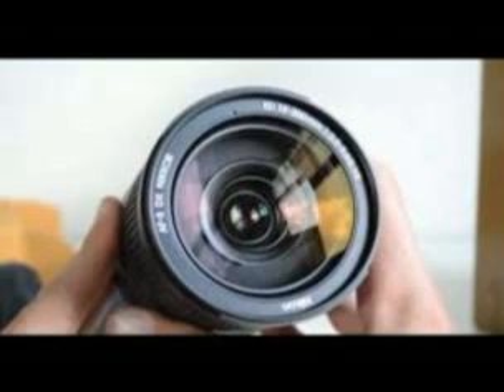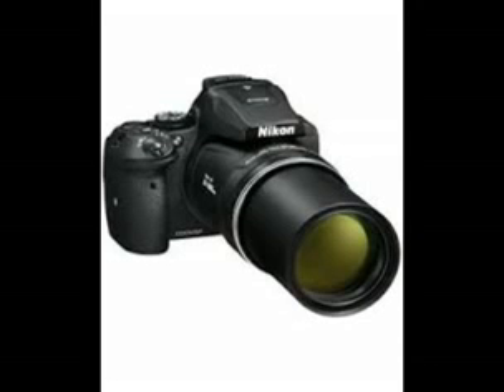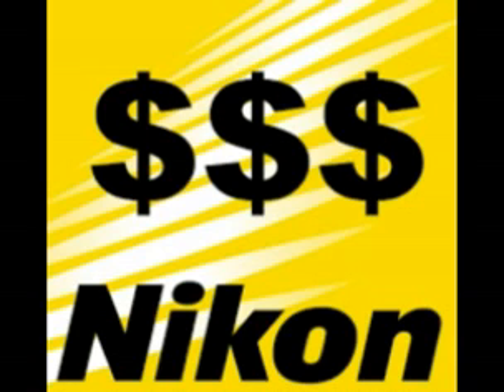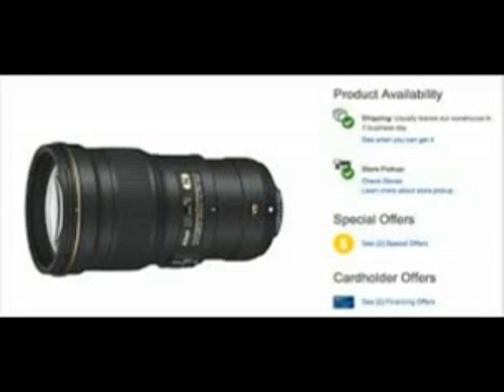The latest optical design and fast maximum aperture respond to the vigorous photographic needs of professional and advanced amateur photographers by enabling capture of a wide variety of scenes, beginning with true wide-angle photography. Equipped with a vibration reduction VR mechanism that effectively compensates for camera shake, with compensation equivalent to a 4.0-stop increase in shutter speed, and adoption of nano-crystal coat.